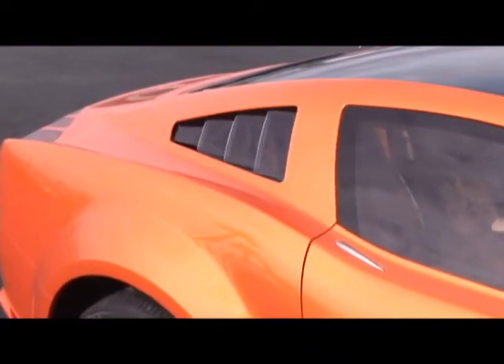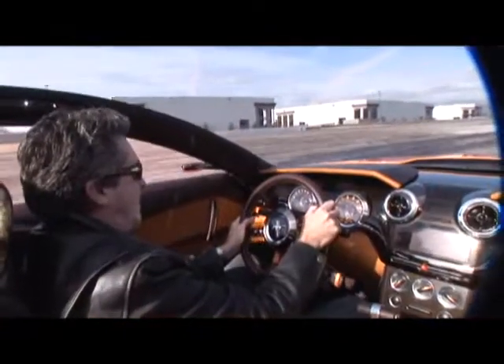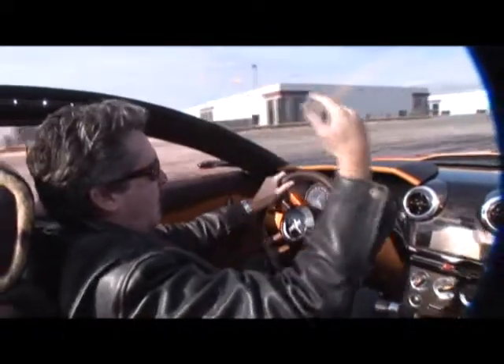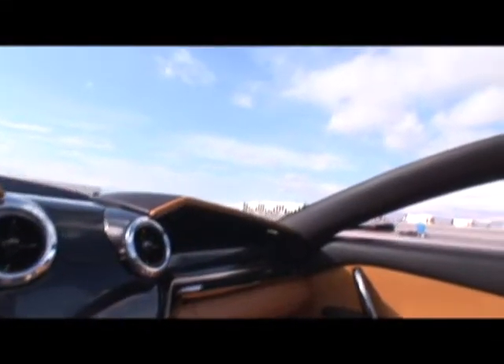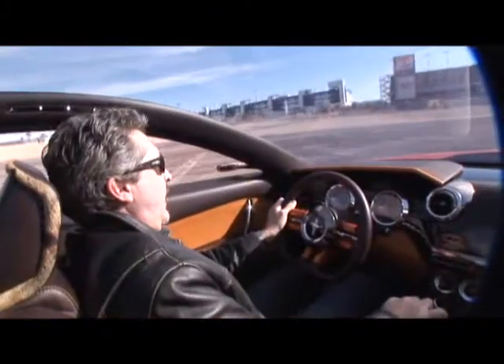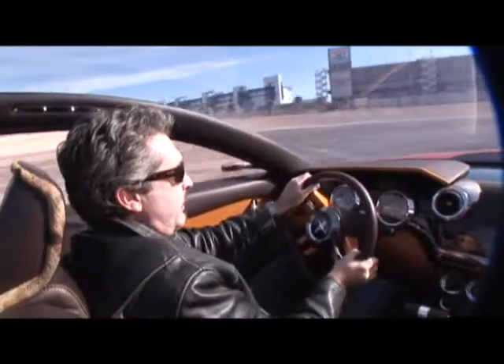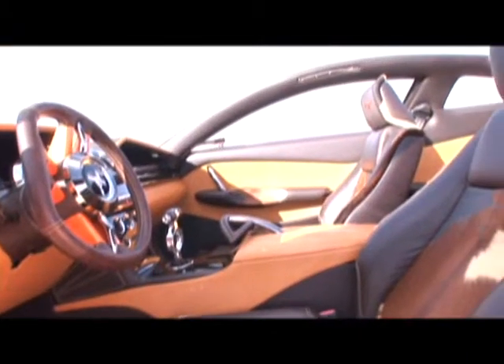Likewise, arrow-shaped louver panels replace the production Mustang's rear side windows. One of the most remarkable pieces of this Mustang is this all-glass, one-piece roof above my head. Fabrizio Giugiaro says that he put this in the car to give a real sense of airiness, visibility, and drama — something that a sports car really needs. I've never been in a car like this, where I have an absolutely unobstructed view of the sky ahead. The interior is quite advanced-looking.